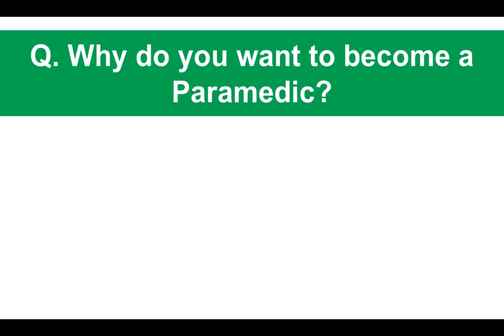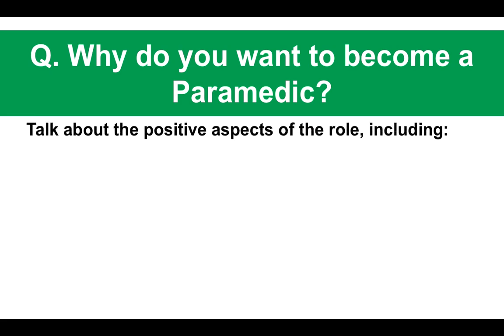Question number one: why do you want to become a paramedic? Even though you are being interviewed to attend the paramedic science degree, they will want to know why you want to become a paramedic. Here are a couple of tips before I give you the sample response.